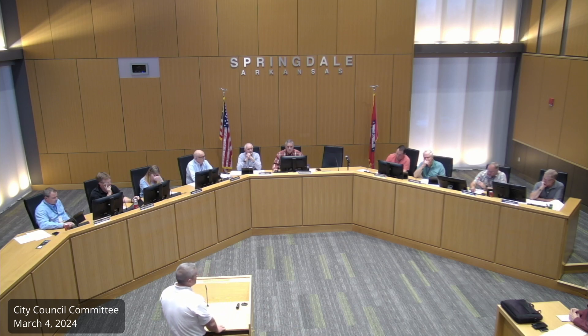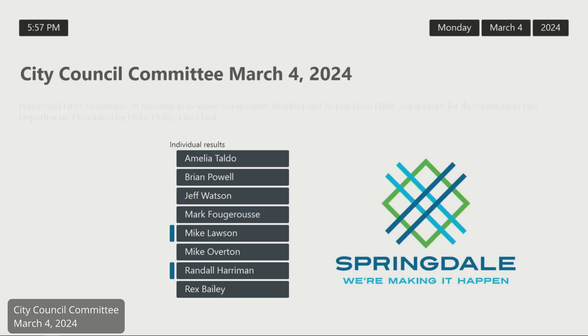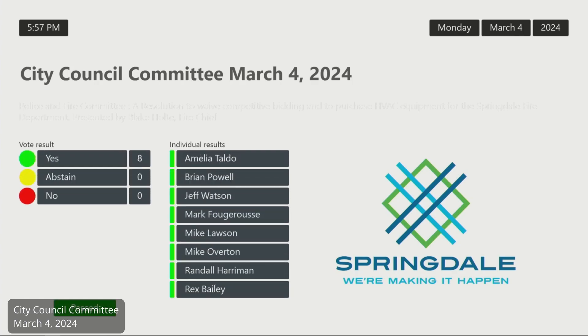I move the resolution be forwarded to Council for recommendation for approval. Second. We have a motion and a second to forward this recommendation for approval. You can vote. The resolution will be forwarded and I will close out the Fire and Police Committee.